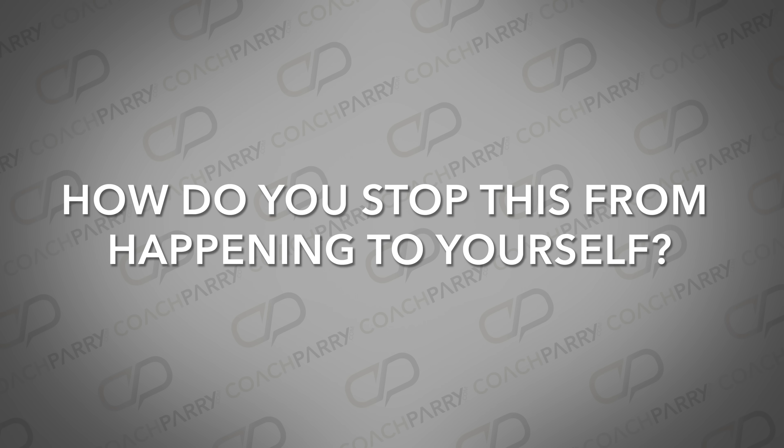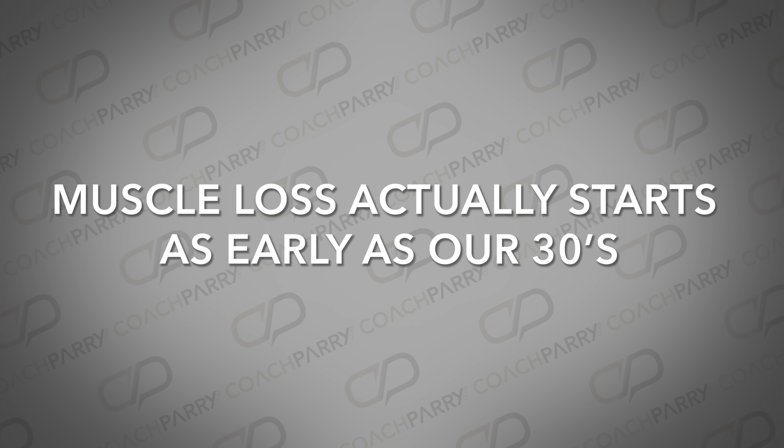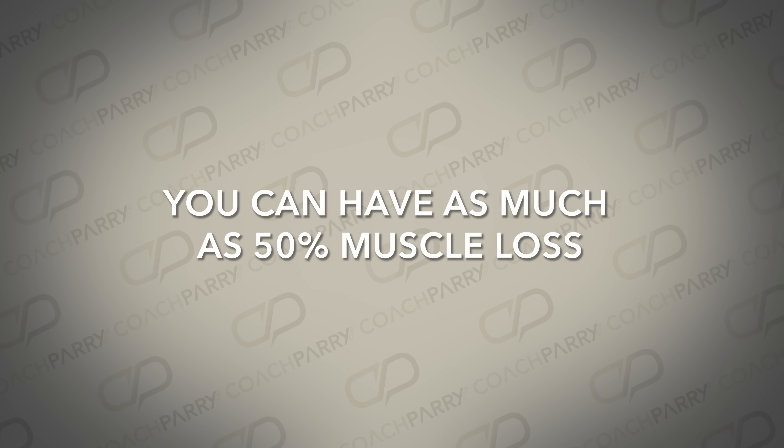So how do you stop this from happening? That's where the two erosion resistance strategies come in. But to fully understand how they work, it's important to know what's happening inside your body as you get older. Muscle loss actually starts as early as our 30s and can be as much as 3 to 8 percent per decade. That accelerates in our 50s and 60s, so if you don't do anything about it, you can have as much as 50 percent muscle loss by the time you reach 80.